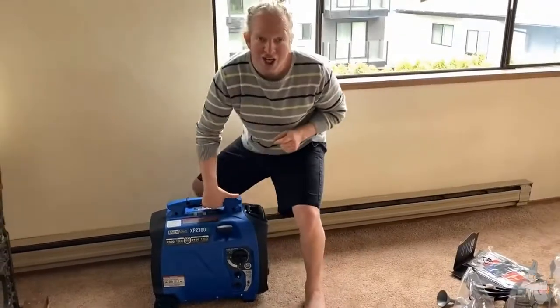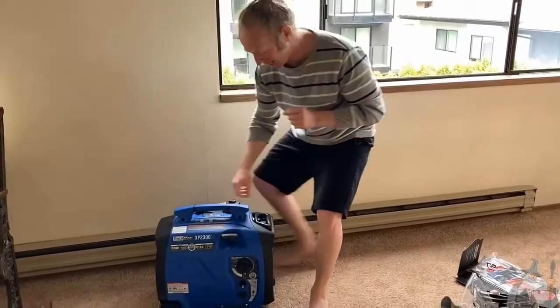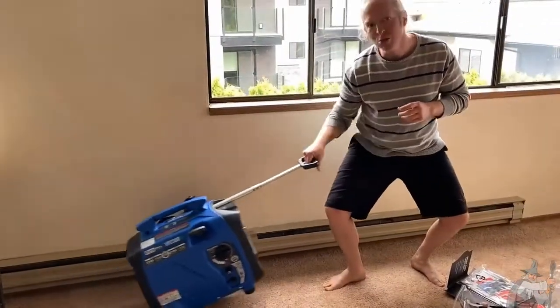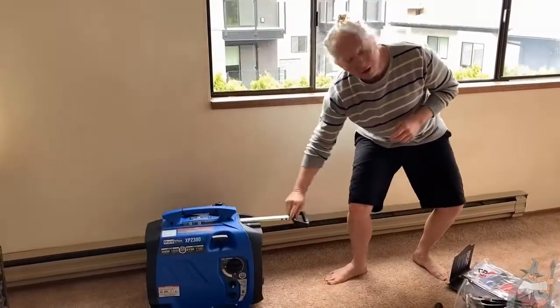Also, this one has a handle so you can actually pick it up. And it has another handle, and it comes with wheels already attached, so you can move it back and forth. Talk about portability.